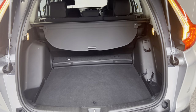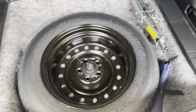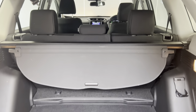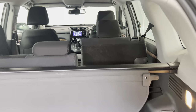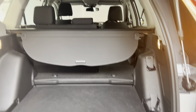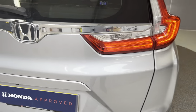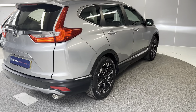I'll show you the boot space on this car. As you can imagine, it's a lovely big boot on the CR-V. There are two settings up there as well, along with a tyre kit and tools. The seats fold down all the way — it's a 60/40 split, giving you a much bigger boot space, and you can also pass yourself through.